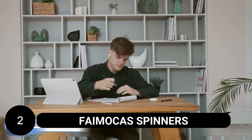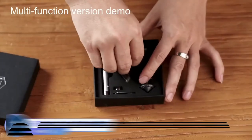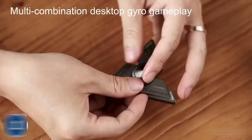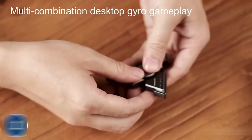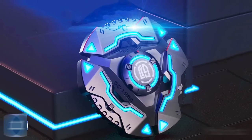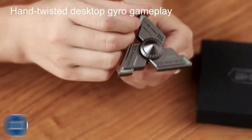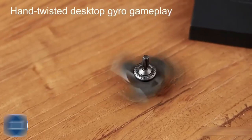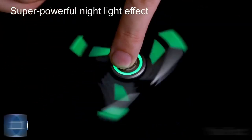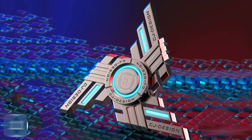Fine Mocha spinners are stress-relieving gadgets suitable for individuals of all ages. These spinners are designed to rotate silently for more than five minutes, providing a calming and soothing experience. They can be easily disassembled or assembled according to personal preference. Additionally, these spinners have a glow-in-the-dark feature, adding a fun element to their use. Made from 100% aluminum alloy, they are durable and lightweight. The spinners come in attractive packaging, making them an ideal choice for gifting to friends or loved ones.